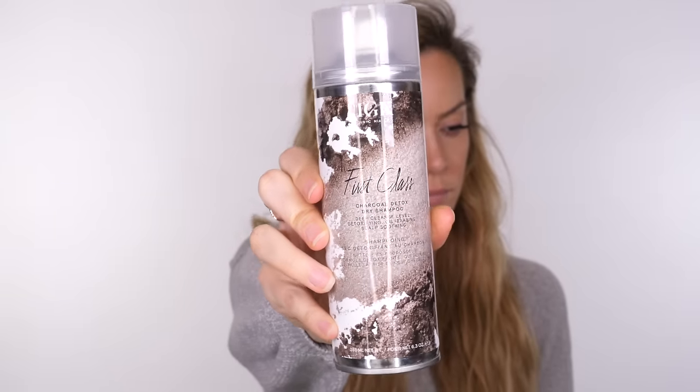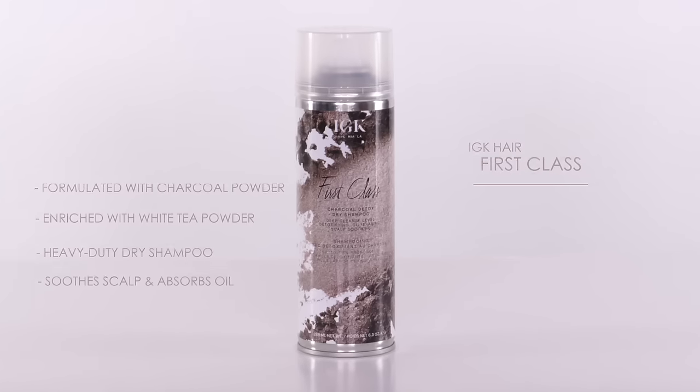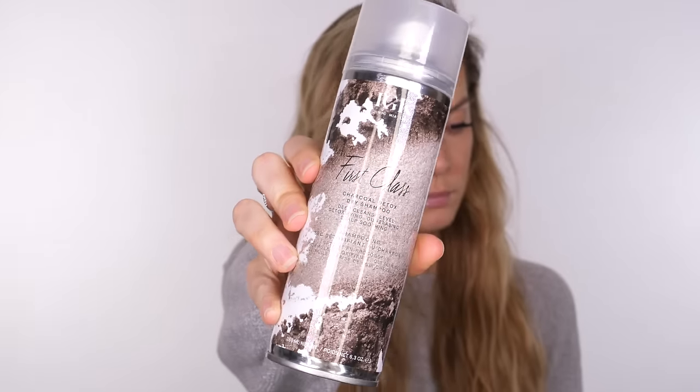By day three your hair is going to be feeling pretty flat — we've been sleeping on it, so it's inevitable — and your hair starts to look a little bit on the greasy side. So I'm going to blast the roots with IGK First Class, a heavy duty charcoal detox dry shampoo. The charcoal powder helps to absorb oil and it's infused with white tea powder to soothe and strengthen hair. Once you've sprayed the root, wait 30 seconds, then get your fingers in there and give your hair a good shake. This was the product IGK actually recommended, and as you can see, they are not wrong.